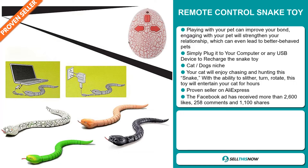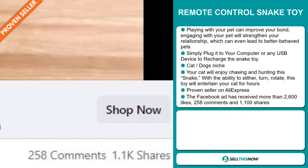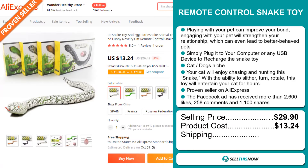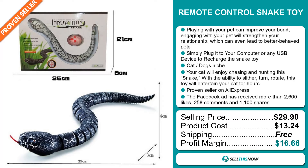The Facebook ad has received more than 2,600 likes, 258 comments, and 1,100 shares. Now the selling price for the Remote Control Snake Toy is $29.90, whereas the product cost is only $13.24. Shipping is completely free, so you're looking at a very good profit margin of $16.66.